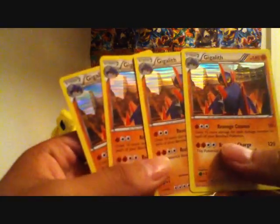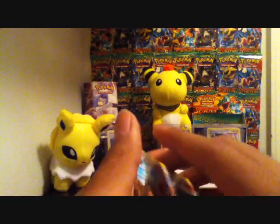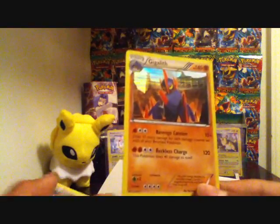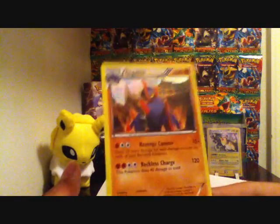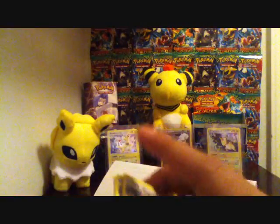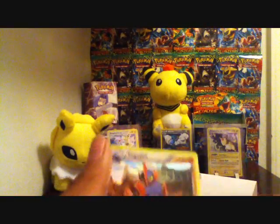So we got some rare holographic Gigalith cards. This is the giveaway — the cards I've been waiting for. I'll be giving away one Gigalith holographic mint condition card in a top loader and card sleeve. The other three are going to be for trade.